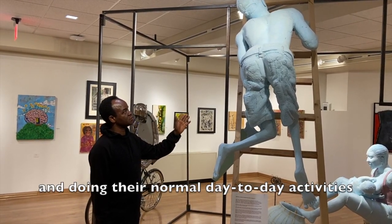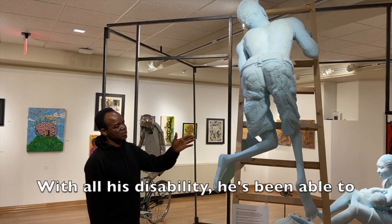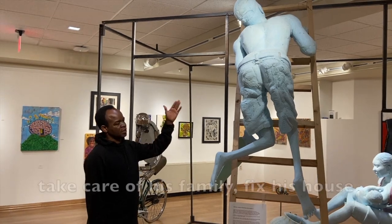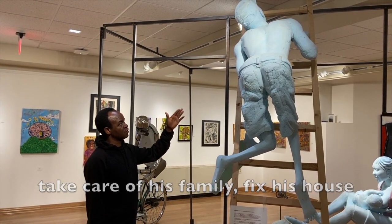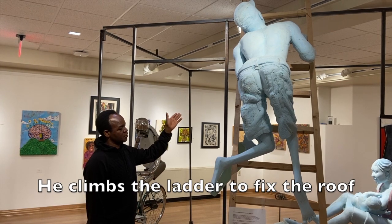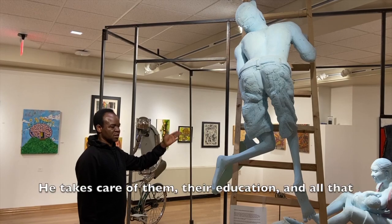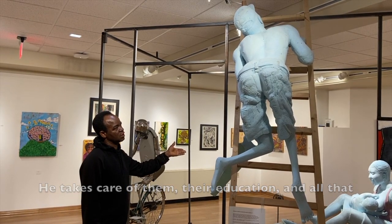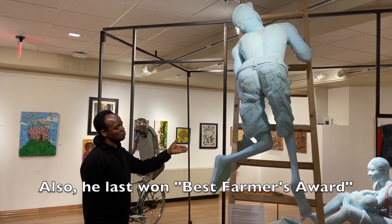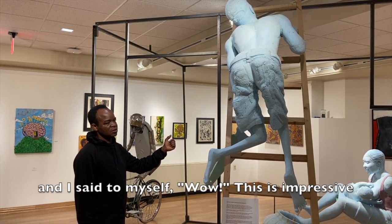This one has a nickname: 'Big Man.' With all his disability, he's been able to take care of his family and fix his house — whenever there's a leak on his roof, he climbs the ladder to fix it. He has built a house and has three children whose education he takes care of. He also recently won a best families award. I said to myself, wow, this is impressive.